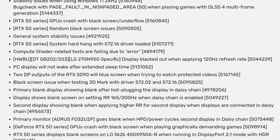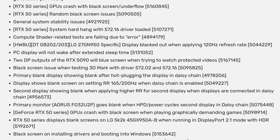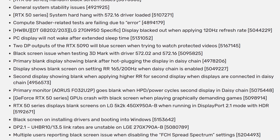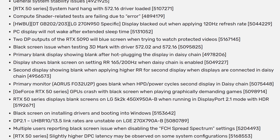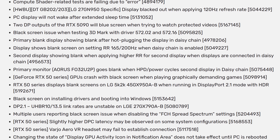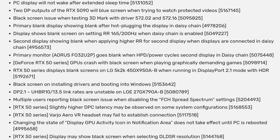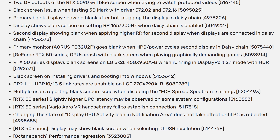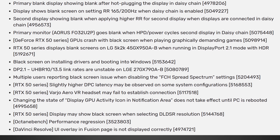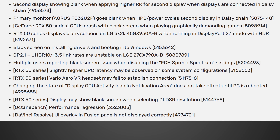RTX 50 series displays blank screen on LG 5K 2K 45GX950A when running in DisplayPort 2.1 mode with HDR — I actually had that one when I was reviewing that display, thank God they fixed that. Black screen when uninstalling drivers and booting into Windows. DisplayPort 2.1 UHBR 10/13.5 link rates are unstable on the LG Electronics 27GX790A. Multiple users reporting black screen issues when disabling FCH spread spectrum settings. RTX 50 series slightly higher DPC latency on some system configs. RTX 50 series Varjo Aero VR headset may fail to establish connection. 50 series display may show black screen when selecting DLDSR resolution — I actually ran into that one. Octane Bench performance regression, and DaVinci Resolve UI overlay in Fusion page is not displayed correctly.